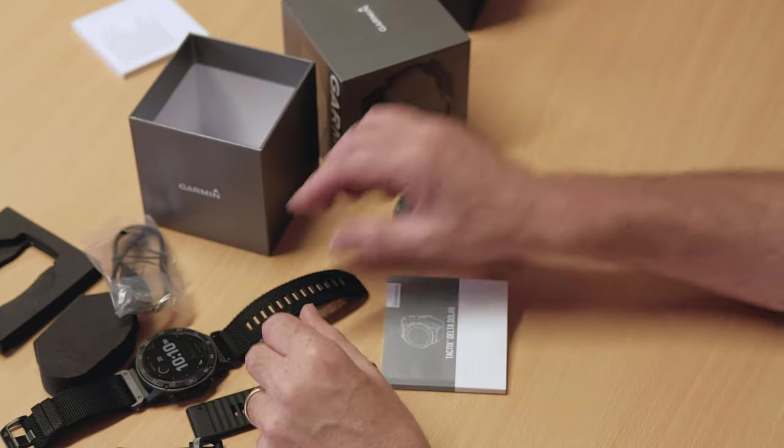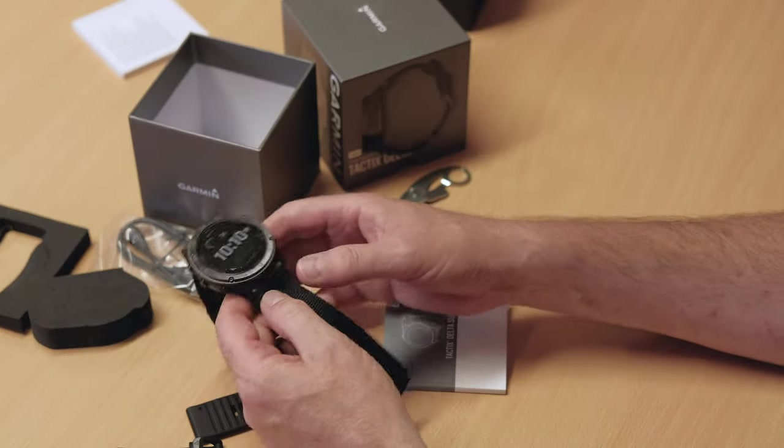So there it is — the Garmin Tactics Delta Solar watch. I hope you found that informative. As I said earlier, Harry will put a link up here through to the website so you can fully geek out on all the details, and I thoroughly recommend you go to the website because these watches are absolutely packed with features. As usual, if you like our content, hit the like button below. If you want to be kept up to date with all our videos, hit that big subscribe button and the bell icon and you'll be notified every time we load up a new video. Thanks very much for watching.